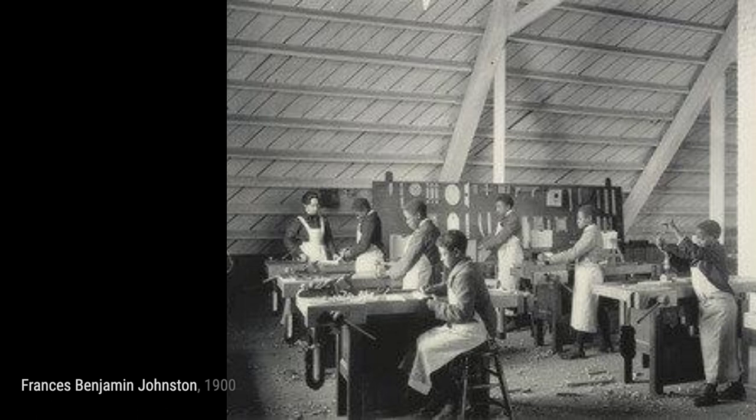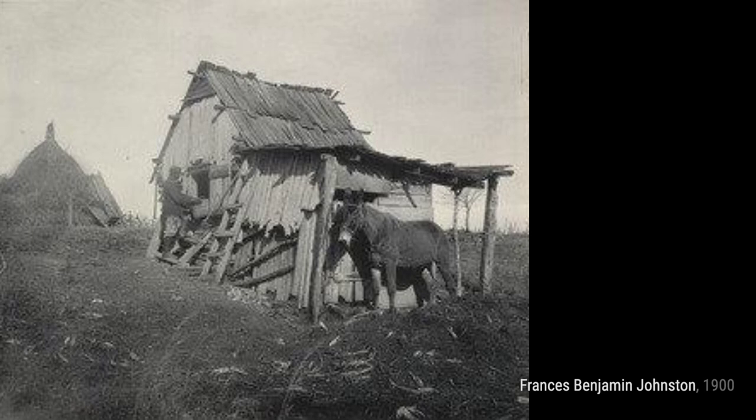Agriculture studying commercial plant foods showcases the students' dedication to learning about agriculture and its impact on our daily lives.